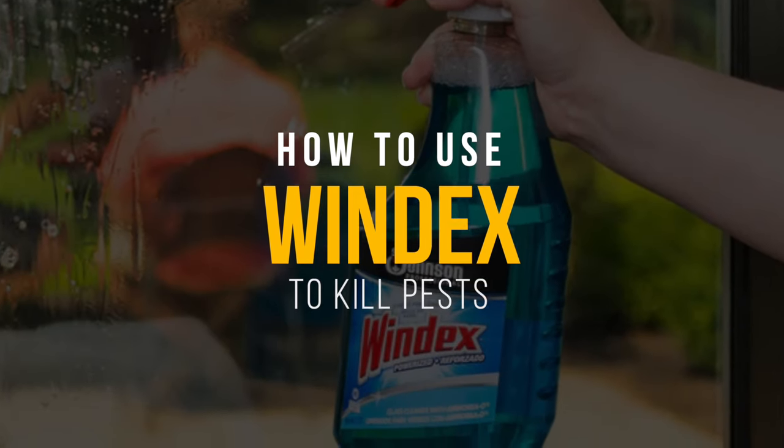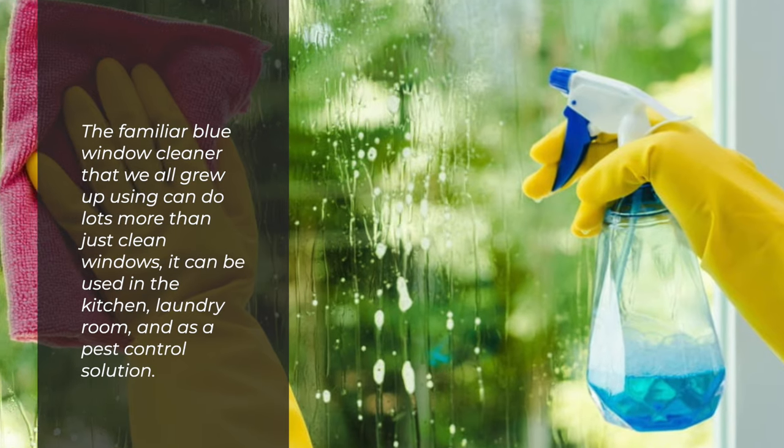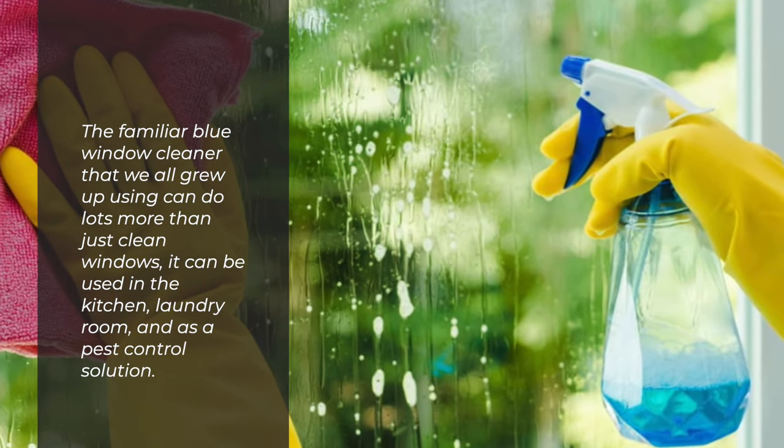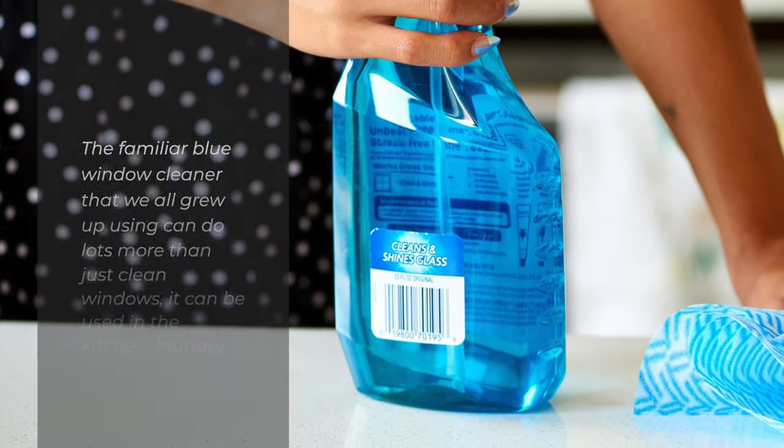Windex is not just for cleaning windows. The familiar blue window cleaner that we all grew up using can do lots more than just clean windows. It can be used in the kitchen, laundry room, and as a pest control solution.